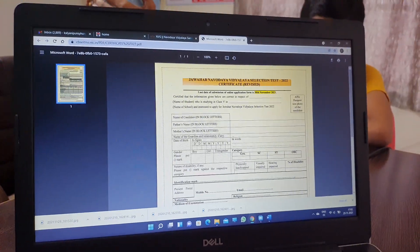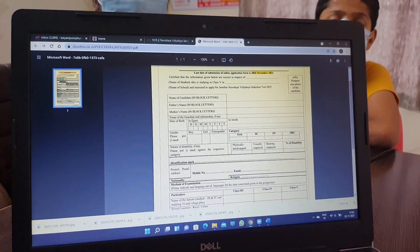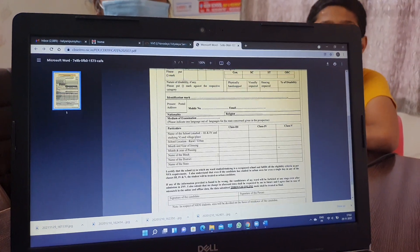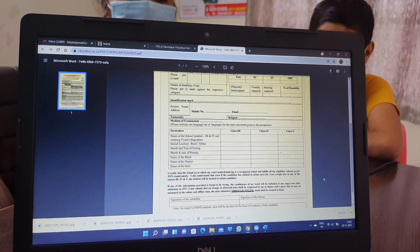First, let's complete this form. If you download it, it will ask for the candidate's name, father's name, date of birth, boy or girl, identification marks, address, and 3rd, 4th, 5th school details.